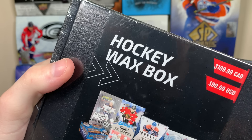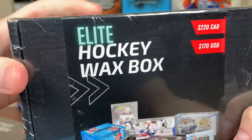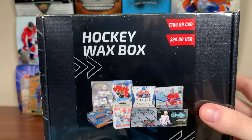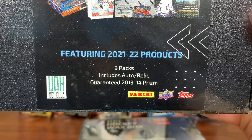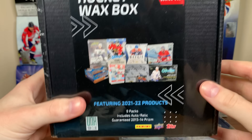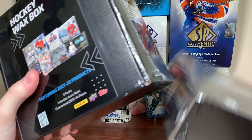Waxbox Club Zero here, and today we got the Hockey Waxbox and the Elite Hockey Waxbox for May 2022. Let's start off with the regular Waxbox here featuring 21-22 products, 9 packs, includes auto/relic, guaranteed 2013-14 Prism. That's quite the pack to be in there, so let's check out the Waxbox for May.